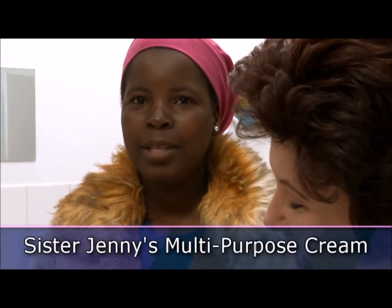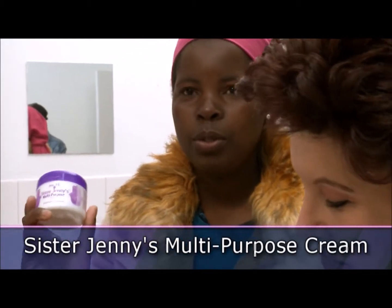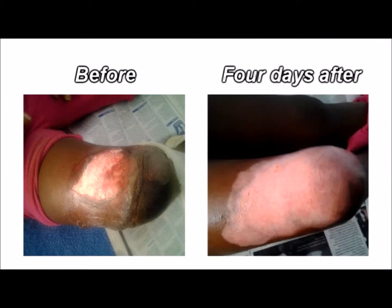I went to Sister Jenny and she gave me Sister Jenny's multi-purpose cream. I started to apply it on my baby's burn and within four days I could see the burn was healing. And the moment I was putting the cream on,